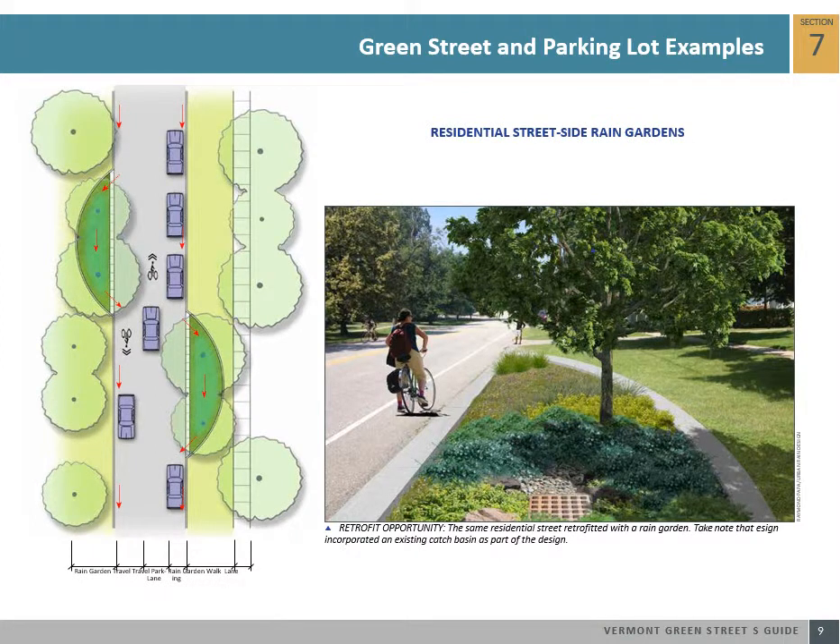In residential neighborhoods where there is a considerable amount of landscape space between the street edge and sidewalk zone, larger rain gardens can be installed to accept runoff. These rain gardens can conform to any shape and can receive runoff from the street and the residential lot. This green street example shown below is a rain garden that captures runoff from both the street and surrounding residential lots.